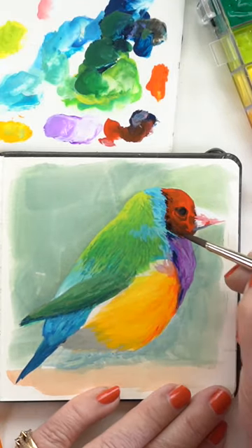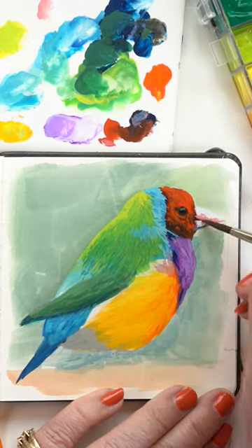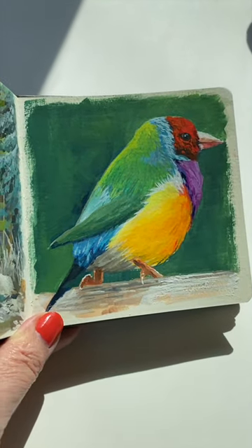According to Wikipedia, outside the breeding season, Gouldian finches often join mixed flocks for protection. So learn from the birds — hang around with people who are not like you, and you might be a little bit safer.